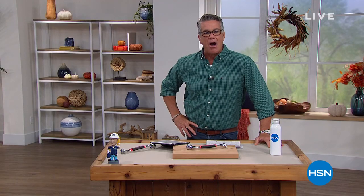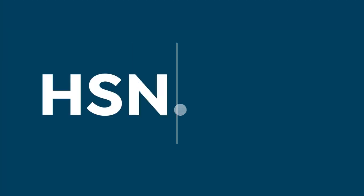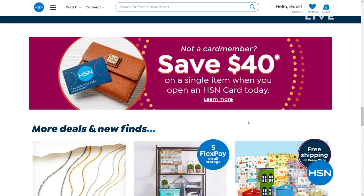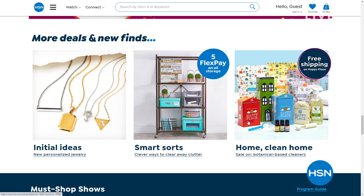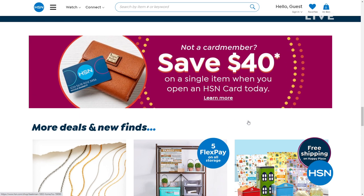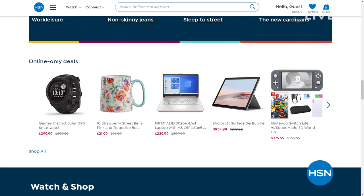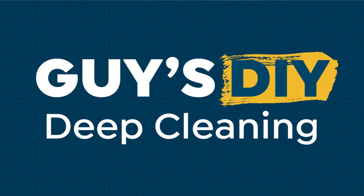Did you know we have tons of items on HSN.com deals you'll never see on air? Top brands, exclusive names, bundles — literally thousands of products. Many offers you'll only see on HSN.com. We make it easy to shop with customer reviews and how-to videos. Get more of what you love — check it out on HSN.com.